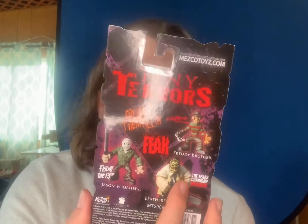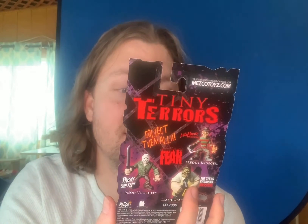Here comes the first item — we got ourselves some Cinema Fear. We got the Tiny Terrors in the house! I absolutely love this and it's in really good shape. This here is Freddy Krueger.